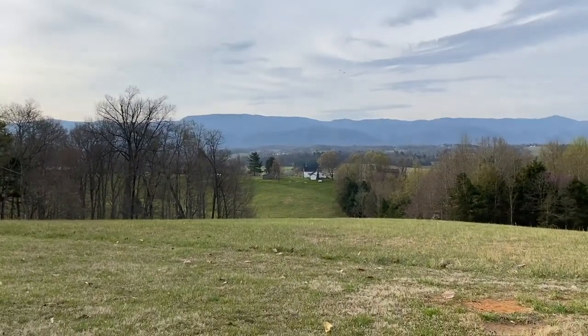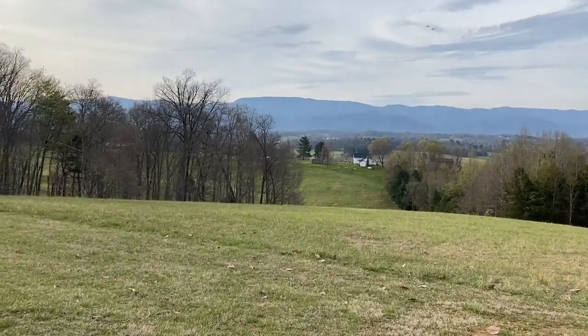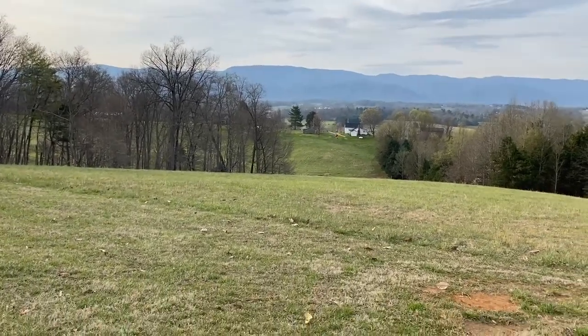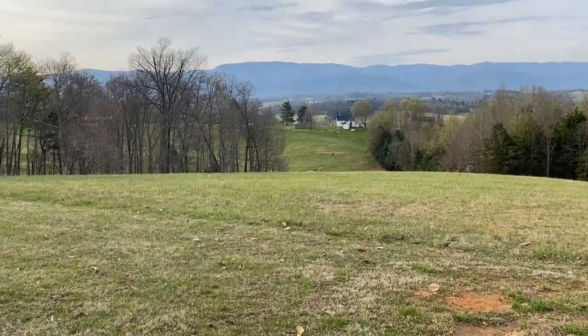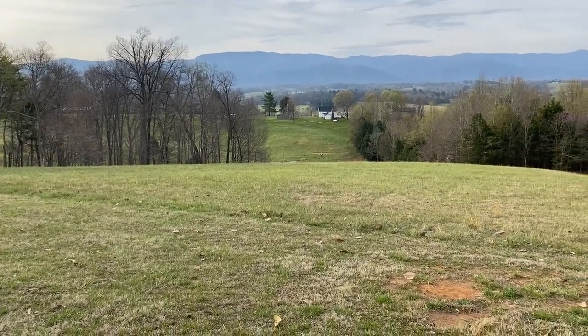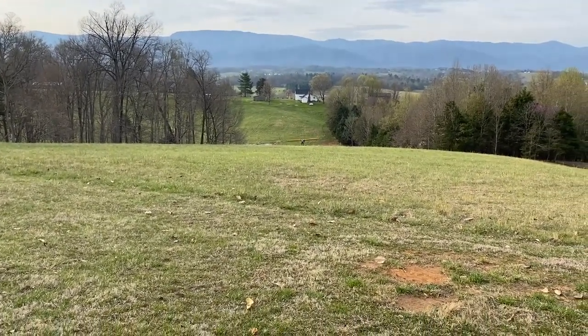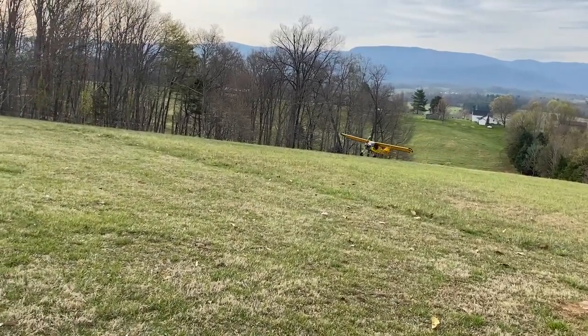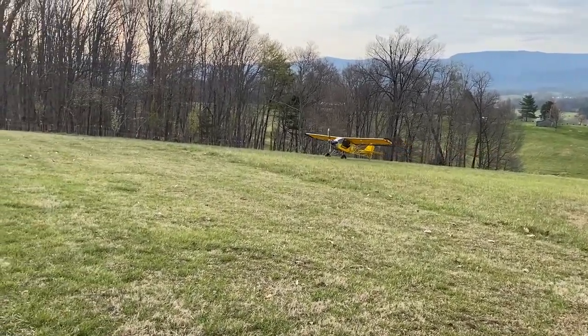And he's slowing right down, slips, loses a bunch of altitude, puts some power on, and then lands uphill. Wow, fantastic, look at that, absolutely amazing.